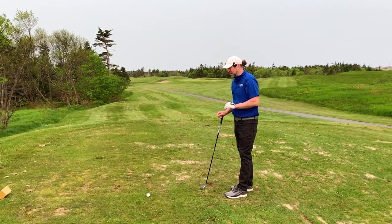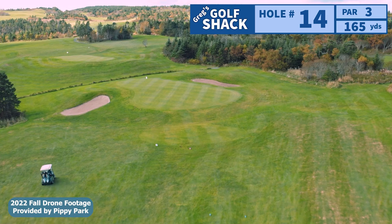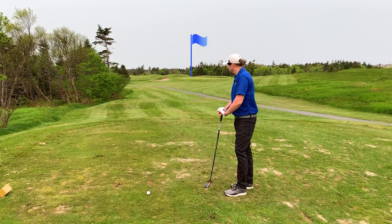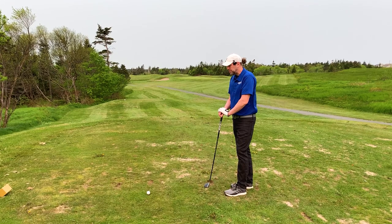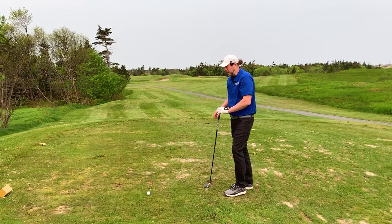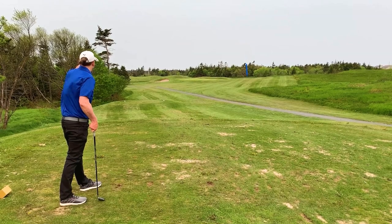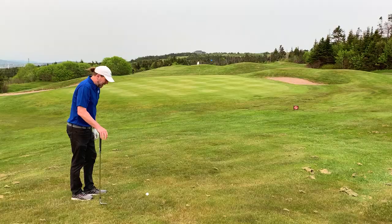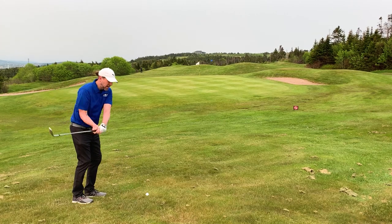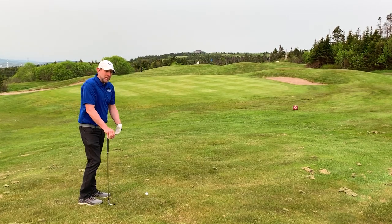Very windy here, and this is a tough par 3. It says 165 from the golds on the sign, but I scoped the flag at 180. And we're back into the wind. I think reality is going to hit here and we're going to struggle. So I'm going to hit a 3 hybrid — that might even come up short. I'm not comfortable hitting a big fairway wood here; I think it could balloon in the wind. Hopefully I can keep this a little low. Well, I sliced that out to the right — that was a terrible shot. When the wind is blowing hard, it's just like cold weather. I find my swing gets manipulated — it's really tough to find a comfortable swing. Swing too hard, all kinds of stuff. So we just battle it out and it becomes a unique experience.